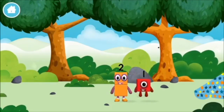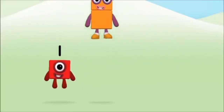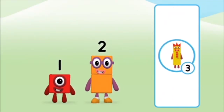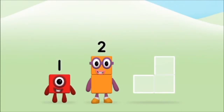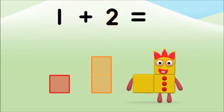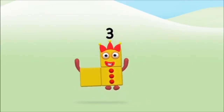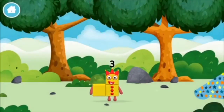The number block was hiding behind a tree! What number block can you make by adding these two together? That's the correct answer! Add the number blocks together! Two, one, one plus two equals three! Great! You made number block three! You made a new number block!